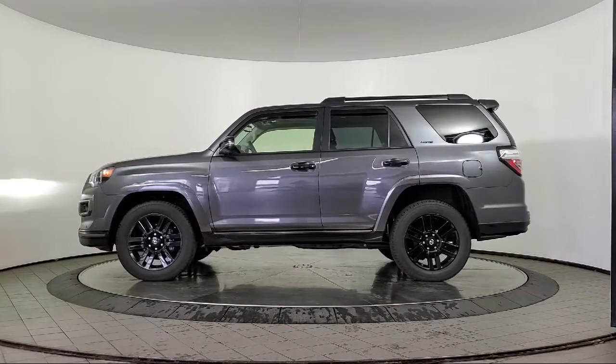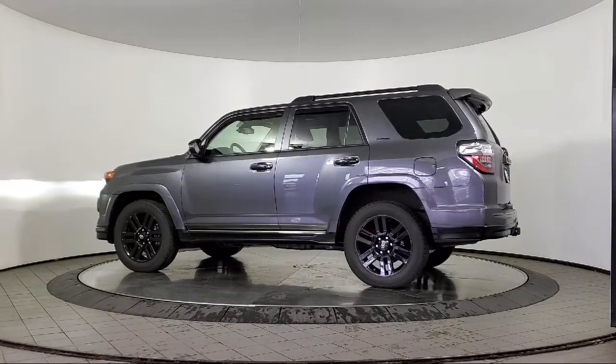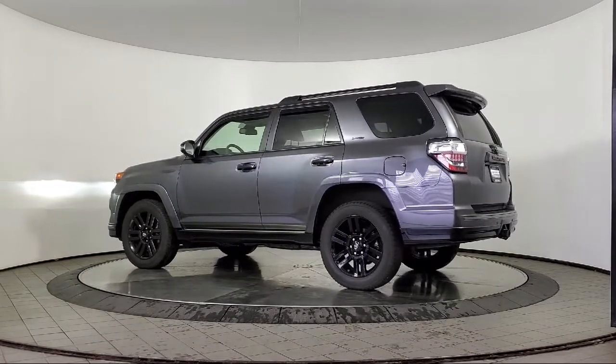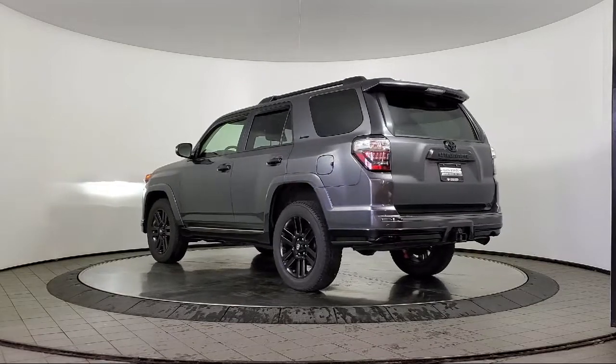It also features Heated Front Seats, Keyless Entry, Heated Door Mirrors, Apple CarPlay and Android Auto, a Roof Rack, Ventilated Front Seats, and has less than 25,000 miles on the odometer.